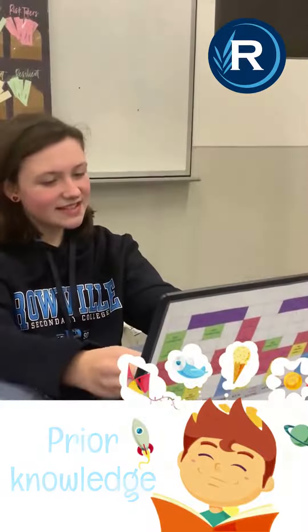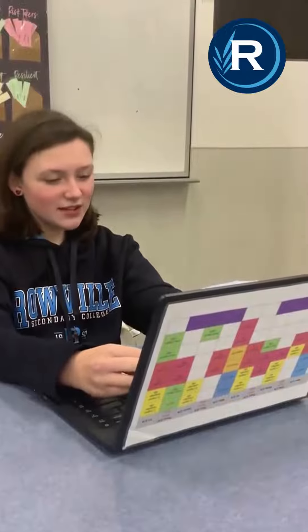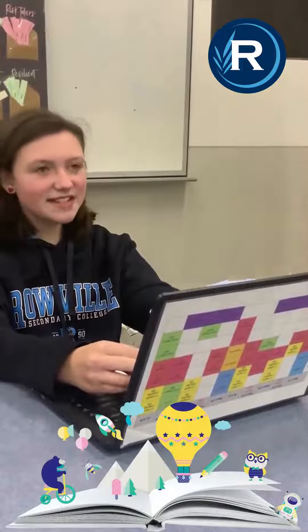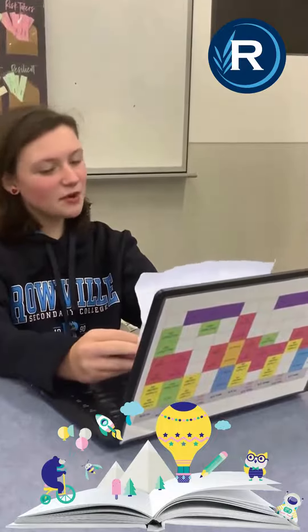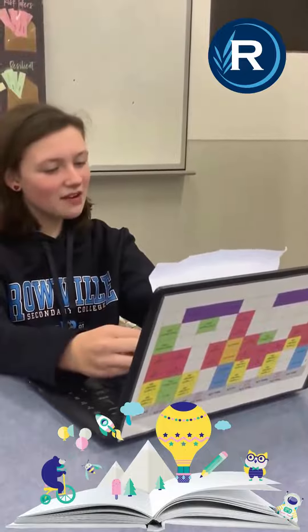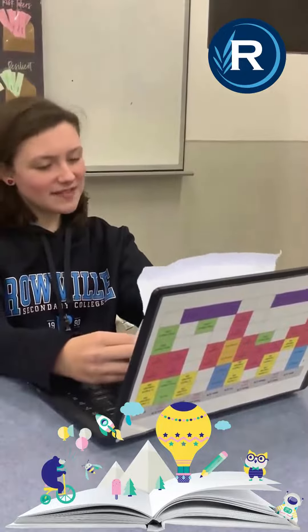Making predictions is a strategy in which readers use information from a text including titles, headings, pictures, diagrams and their own personal experiences to anticipate what they are about to read or what comes next.